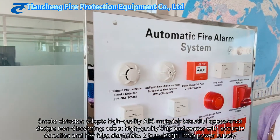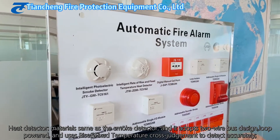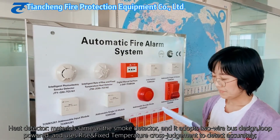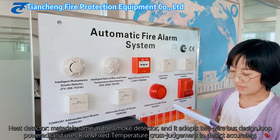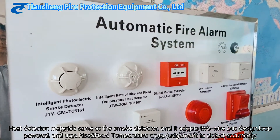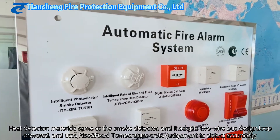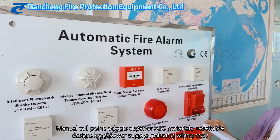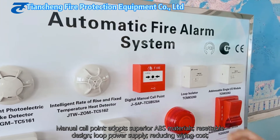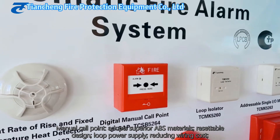This is a low power supply device. And this is our heat detector. The material is the same as the smoke detector. It is also low power, and it can accurately detect the rate of temperature rise as well as fixed temperature. And this is the manual call point. It adopts superior ABS materials, has a resettable design, is low power, and reduces wiring cost.